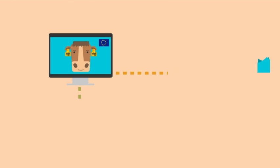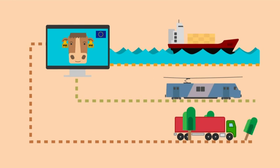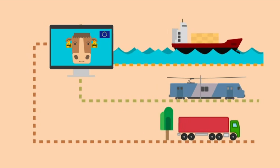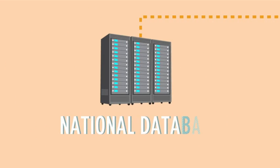The European Commission requires that any movement of cattle, either traveling within their country of residence or to other member states, is to be registered in a national database.